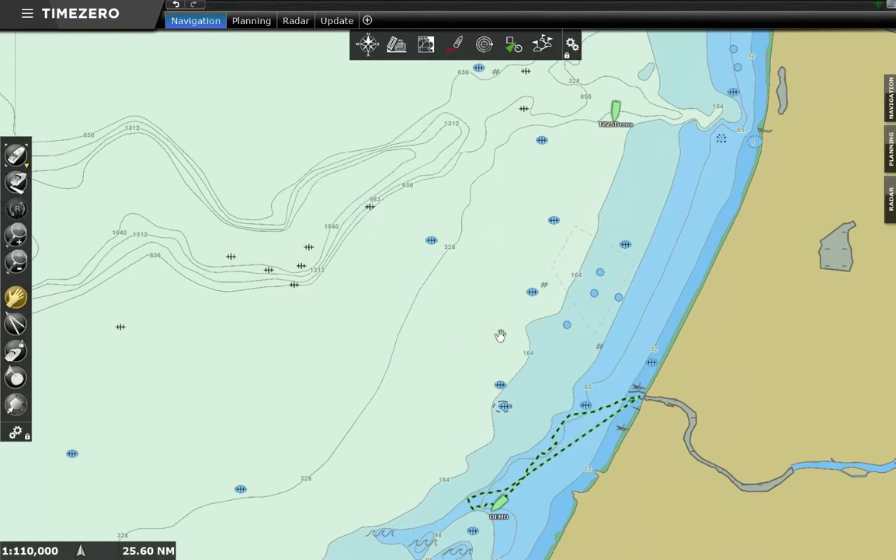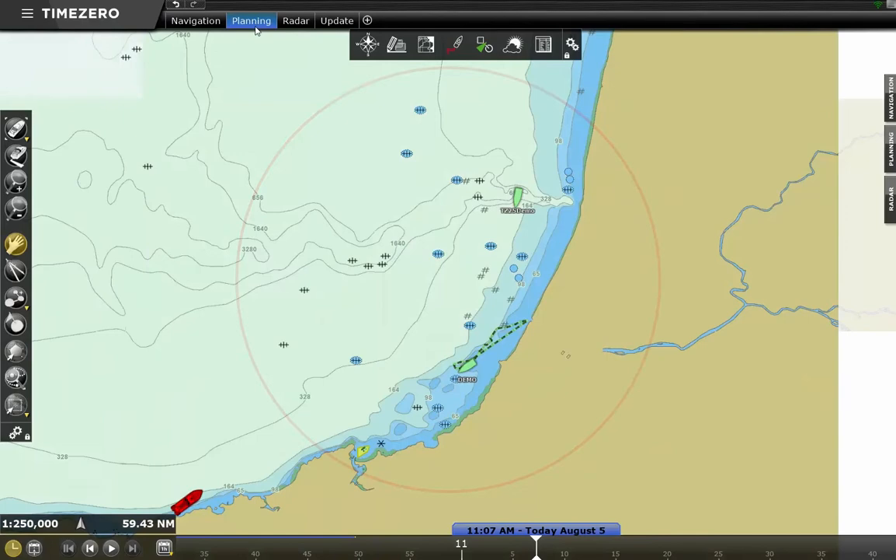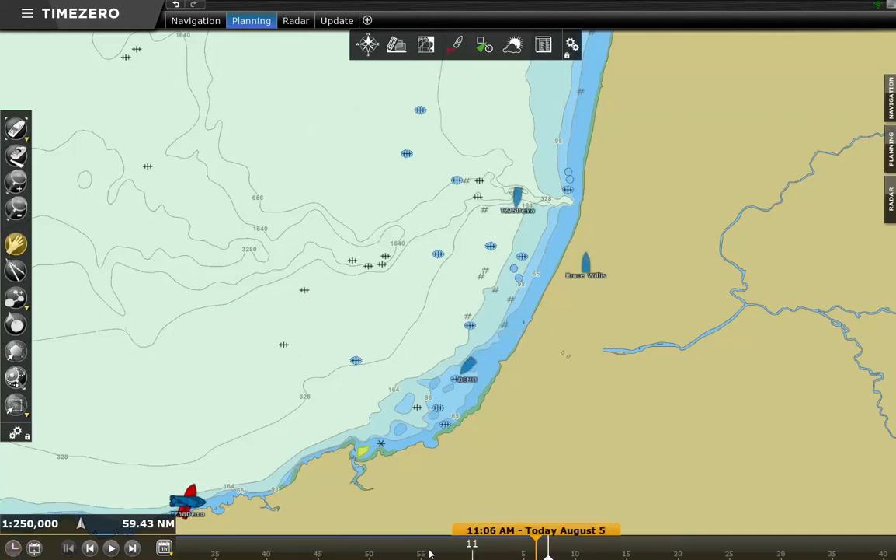The vessel movement recorded is also used from the planning workspace to replay the fleet's movement history. By moving the cursor over the time bar, it will be possible to view the complete history of a vessel or of all vessels in the fleet.